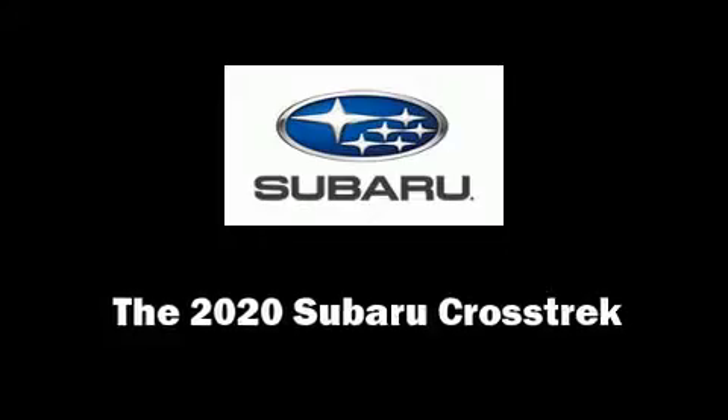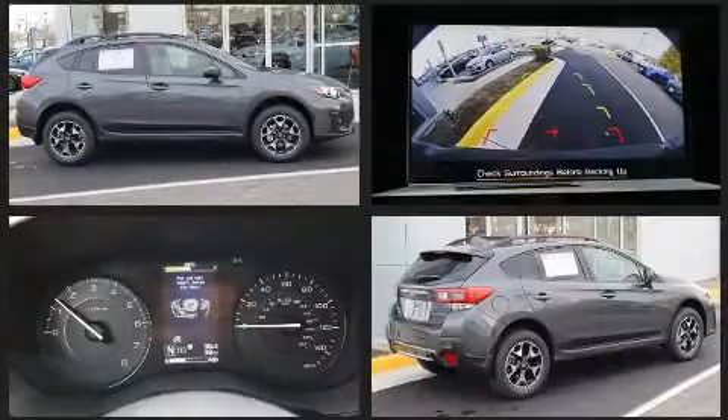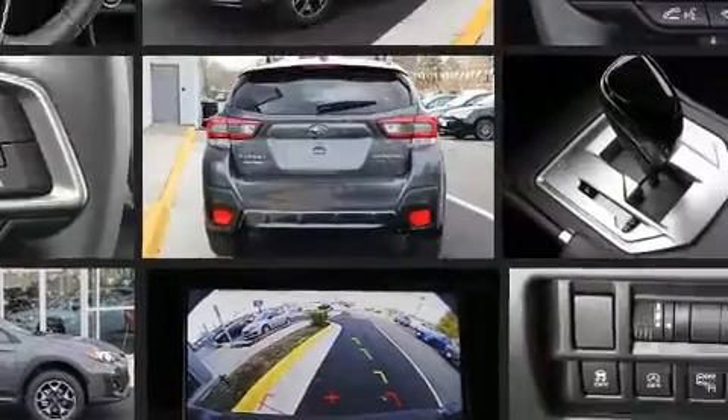Get excited about the 2020 Subaru XV Crosstrek. Smooth gear shifts are achieved thanks to the efficient four-cylinder engine. And for added security, Dynamic Stability Control supplements the drivetrain.